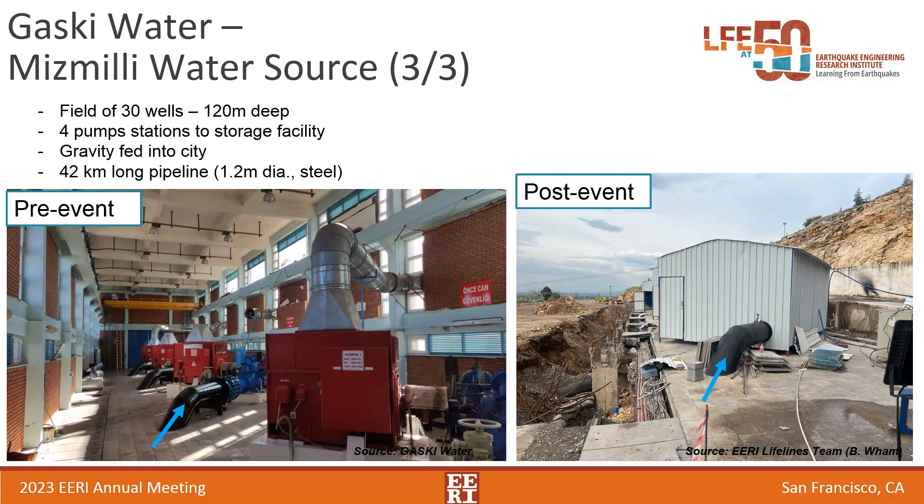That was two out of three of Gazi's prime water sources. The third is the Miss Millie water source — a field with 30 wells about 120 feet deep, with four different levels of pumping stations each containing four pumps. Pictures show the facility before the earthquake and at the time of our visit. The pumps continued to work despite the earthquake; they were down briefly, but once power was restored they resumed supplying water. However, the building itself was a safety concern and needed to come down. Engineers and laborers built steel structures around the pumps to protect them, deconstructed the surrounding concrete facility, and are working to rehouse the pumps appropriately.